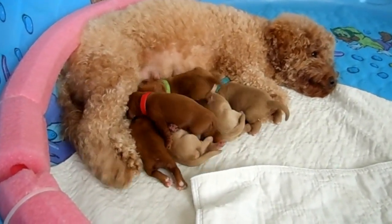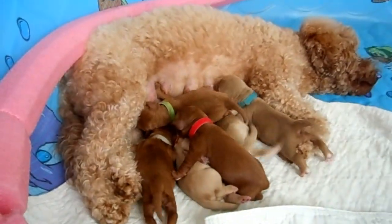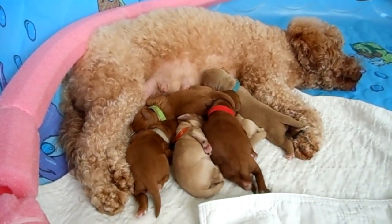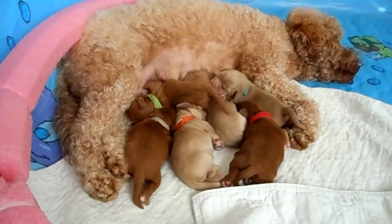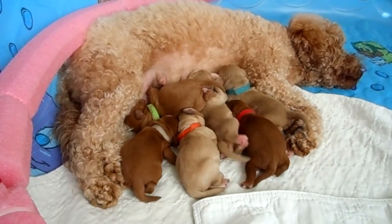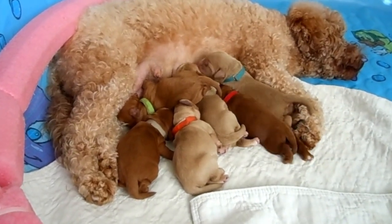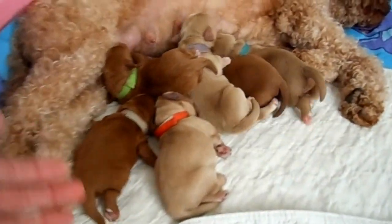They're strikingly beautiful with the deep dark reds that this litter threw. The father — the sire to this litter — is Dublin. Both of these adult dogs can be viewed on my Meet the Parents page on my website. She did have six of them: two boys and four girls. There is still one available to be adopted, which is this orange-collared puppy right here.